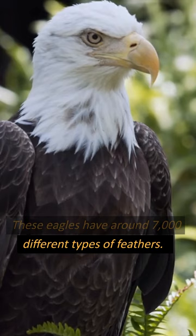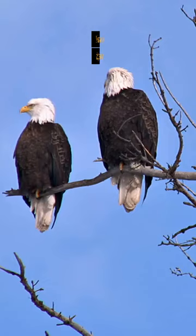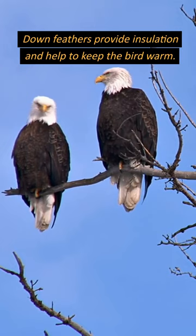Bald eagles have contour feathers that give the bird its shape and allow it to fly. Down feathers provide insulation and help to keep the bird warm.